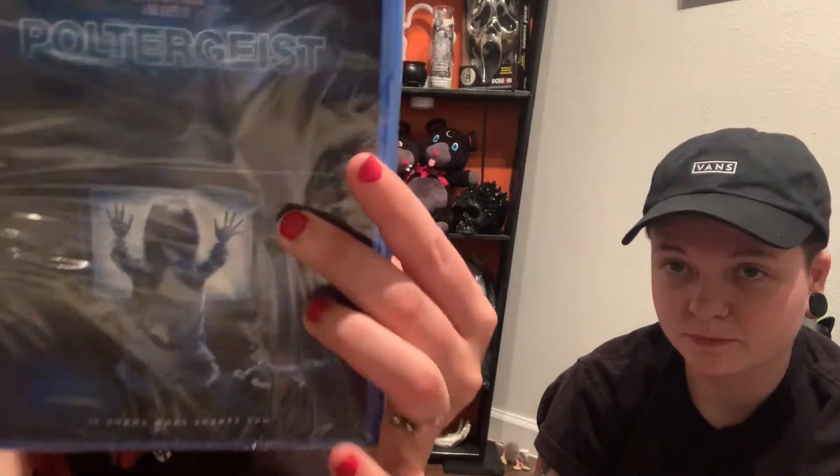Next we'll go over the movies we did buy — it was a small collection. Walmart has five dollar horror movies. First, we did get Poltergeist on Blu-ray. It's been a long time since I've seen it, so I'm really excited to re-watch it. I really love the cover of Poltergeist.